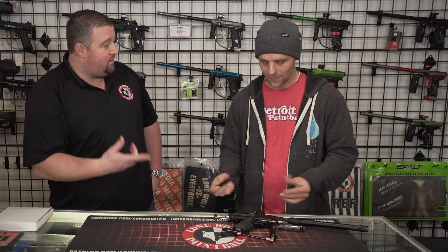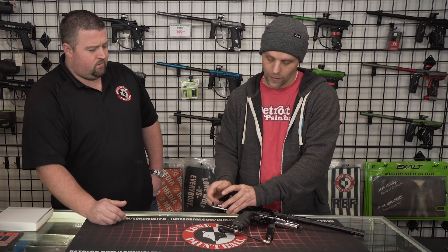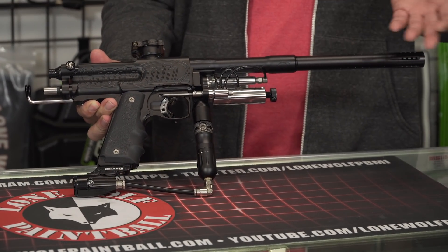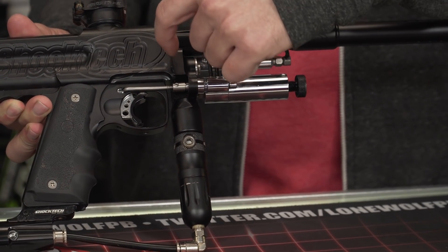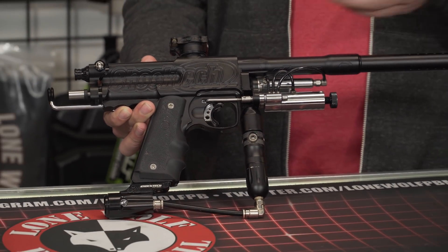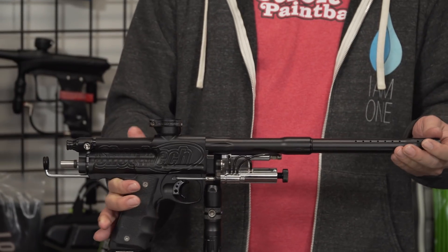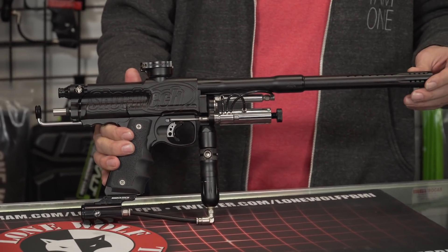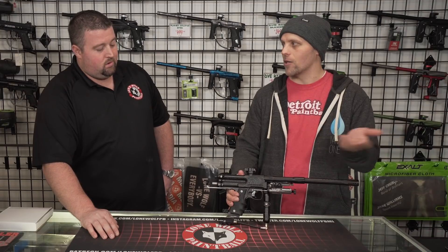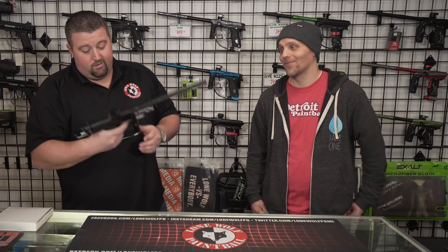Awesome gun. Most importantly, this thing shoots — you said you shot it last year at the Iron City Classic. Shot it last year, had a great time with it. A little getting used to, since a lot of the markers in my collection are full-bodied autocockers. But the SFL — Super Freaking Light — is really, really light. Even with today's hoppers, you can put almost any hopper on there and still keep it manageable. When it comes to autocockers, it's about as light as it comes.